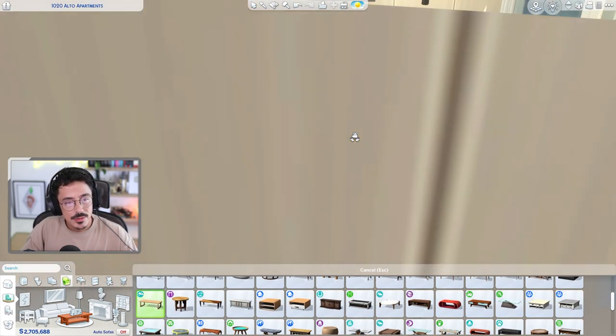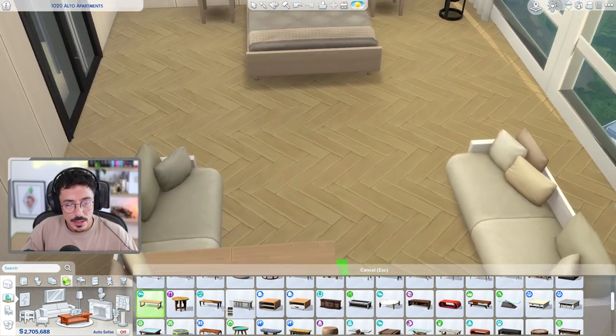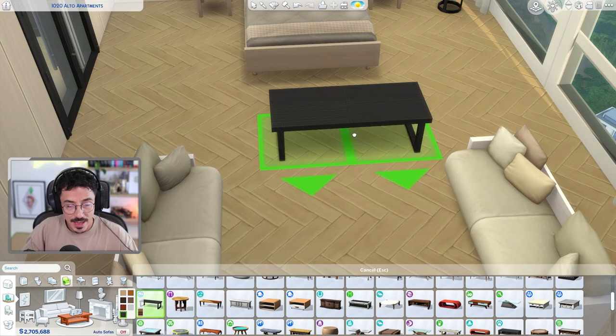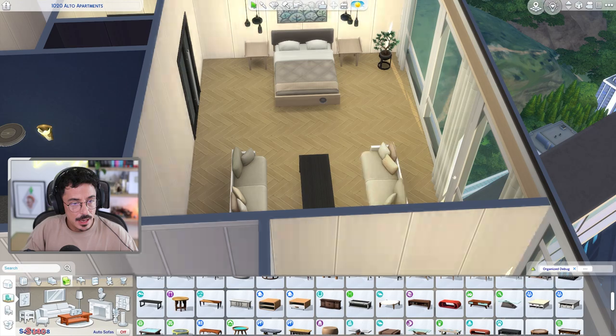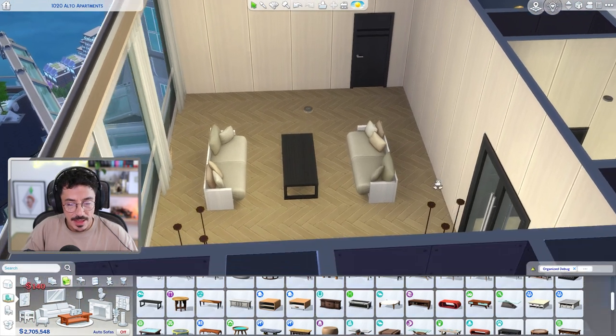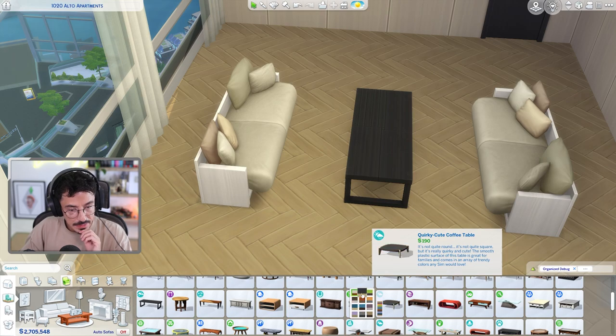What about this? I use this one to death - it is a lovely coffee table. I could even make that in black maybe just to bring that accent over. I do like that, I like the harshness of that. But I reckon we could do even better than that.